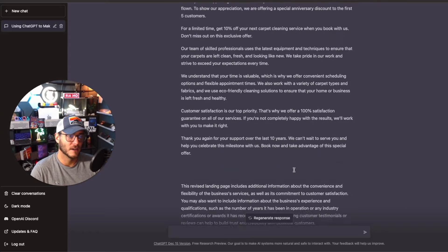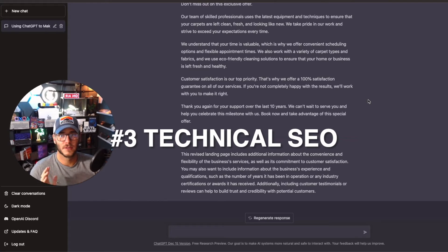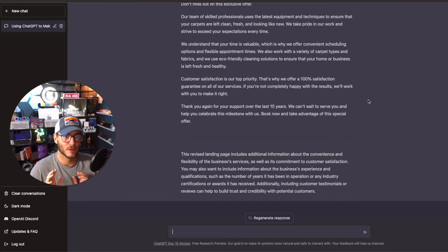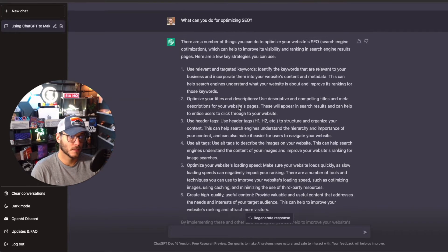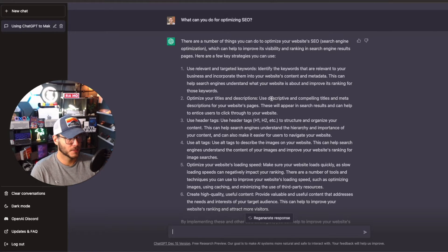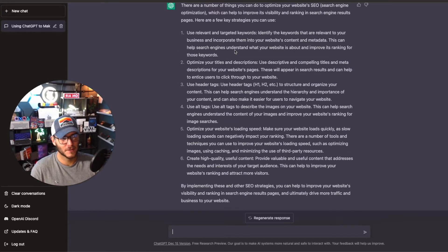You can even ask ChatGPT to draft those specific things into the sales landing page, and then you can work from there. For the sales drip email sequence you can ask it to do that as well — there's so much it can do for sales funnels and advertising. Number three: using ChatGPT to make money with technical SEO. ChatGPT is amazing for SEO — everything from title optimization to keyword generation to meta description optimization and alt text.